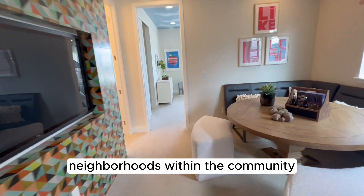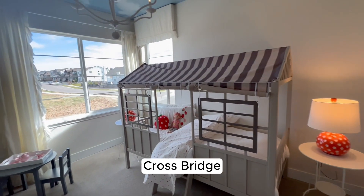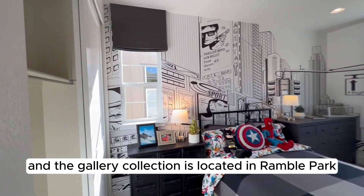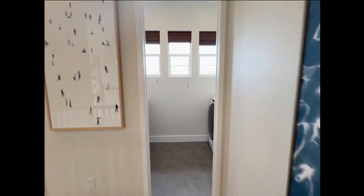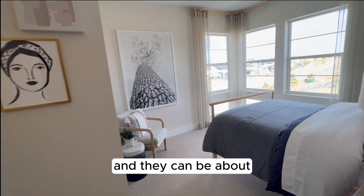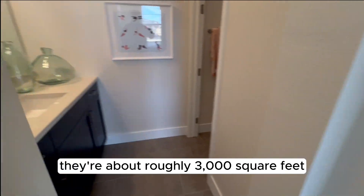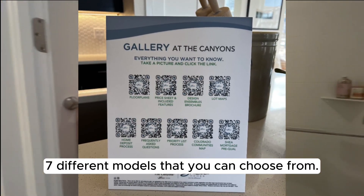These homes in the Gallery Collection are in the Ramble Park community. There are six different neighborhoods within the community: Ramble Park, West Slope, Crossbridge, Wild Oak, First Light, and Peregrine. The Gallery Collection is located in Ramble Park. They are primarily two stories, pricing starts at about $834k depending on the model, and they can be roughly 3,000 square feet depending on options. There are seven different models to choose from.